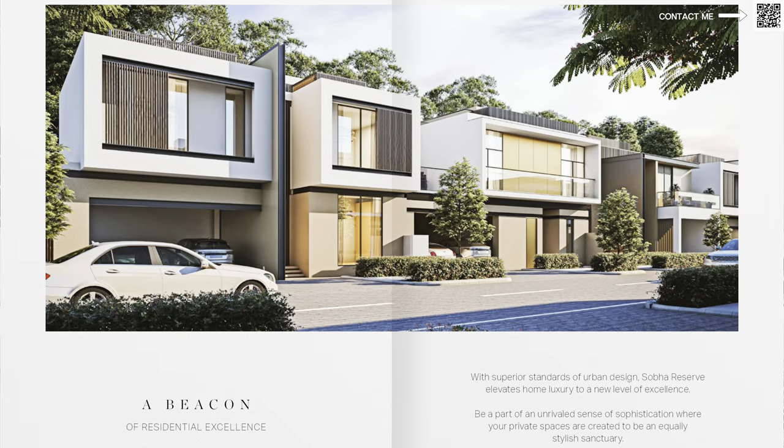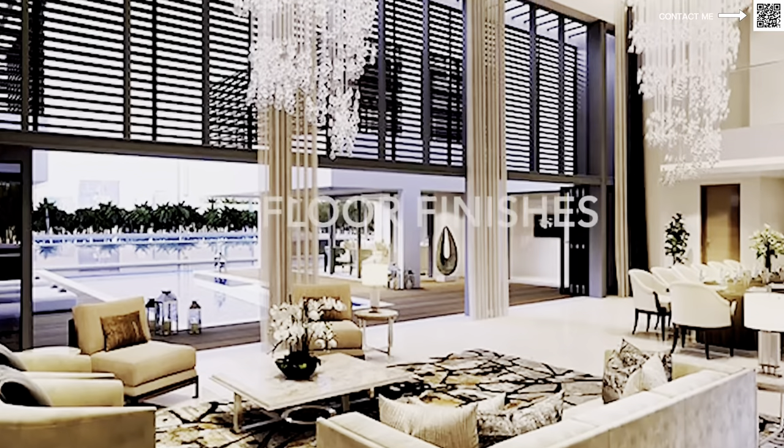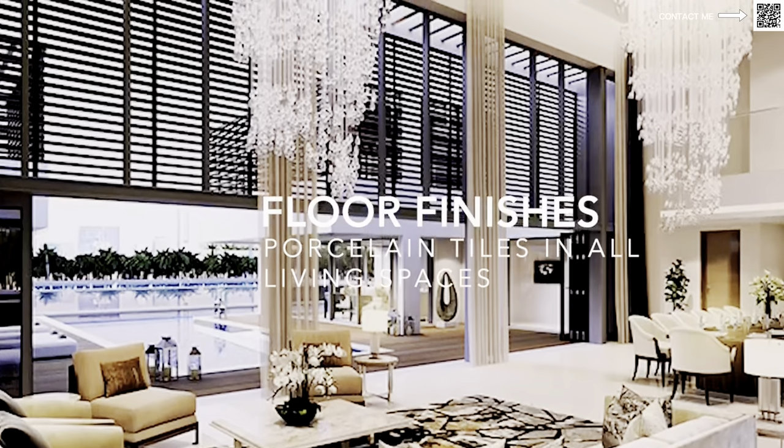I believe they have some five-beds and six-beds remaining. As you can see, it's a very modern, sleek design — something that's not available in that area currently. We have Arabia and other villa communities that are all over 10 years old, and by the time this project is handed over, we're looking at almost two-decade-old villa communities nearby. This will be something modern and sleek, especially given the huge demand and shortage of townhouses and villas in Dubai currently.